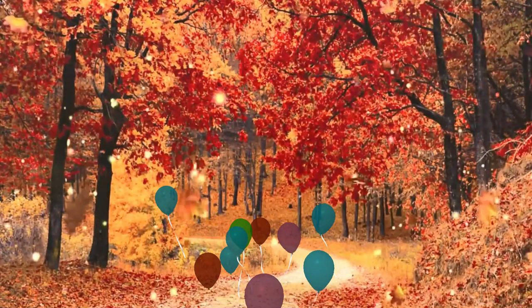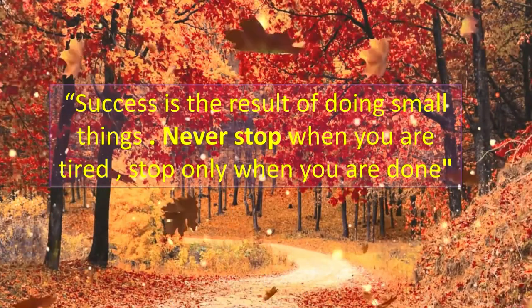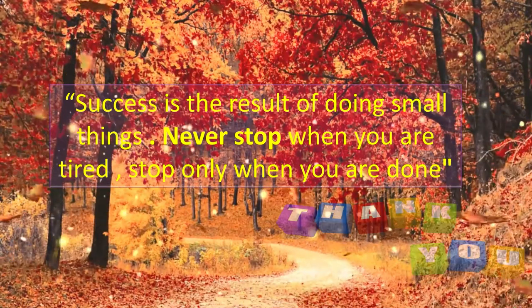So that brings us to the end of my presentation. I would like to complete it with this golden word: success is the result of doing small things. Never stop when you're tired — stop only when you're done. Thank you so much. Wish you all the best. Allah Hafiz.